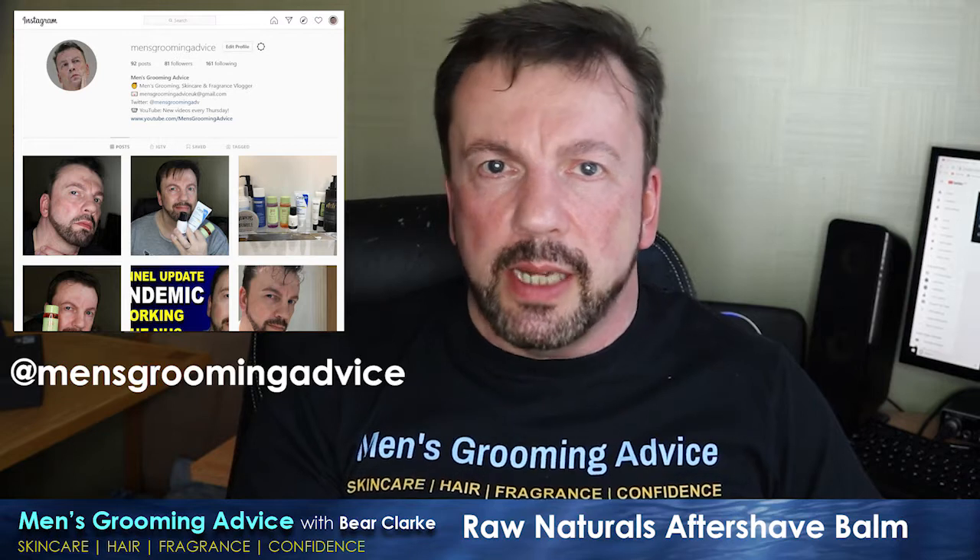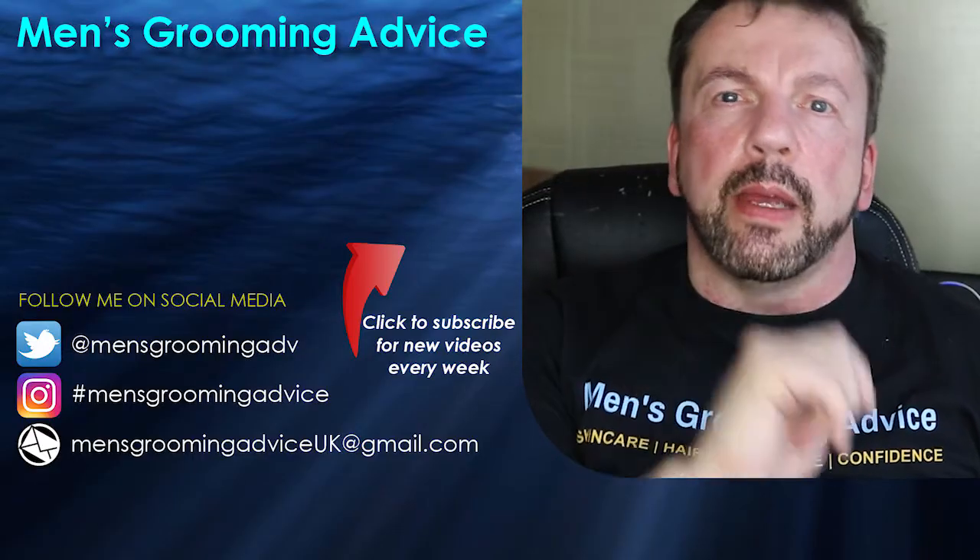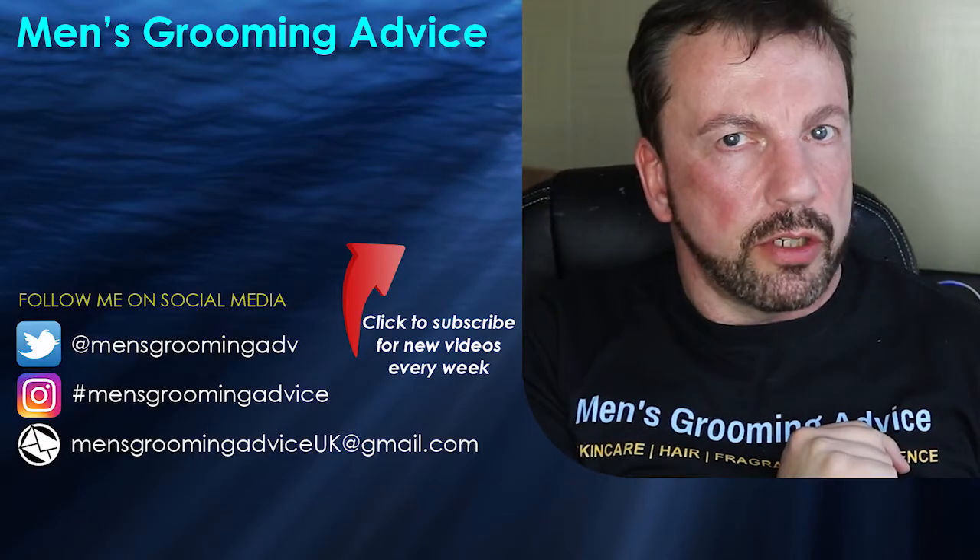Have you tried this yet? If so, how did you get on? Would you like me to review more of the Raw Naturals range? Let me know in the comment section below, and let us all know what's your favorite post-shave treatment. I hope you enjoyed the video — if you did, don't forget to give it a like, subscribe if you haven't already done so, and come follow me over on Instagram. I've been Bear Clark, you've been amazing, and I'll see you again real soon.